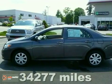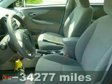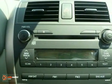Younger Toyota proudly presents this certified 2010 Toyota Corolla. This vehicle is powered by a 1.8 liter i4 engine with an automatic transmission.